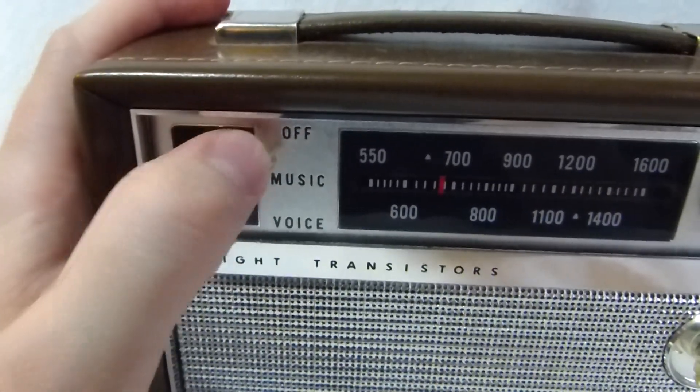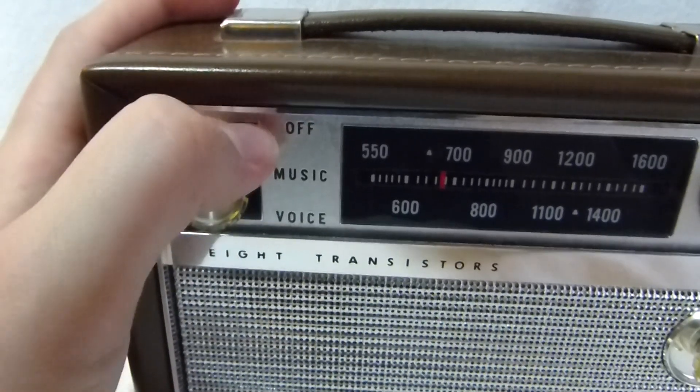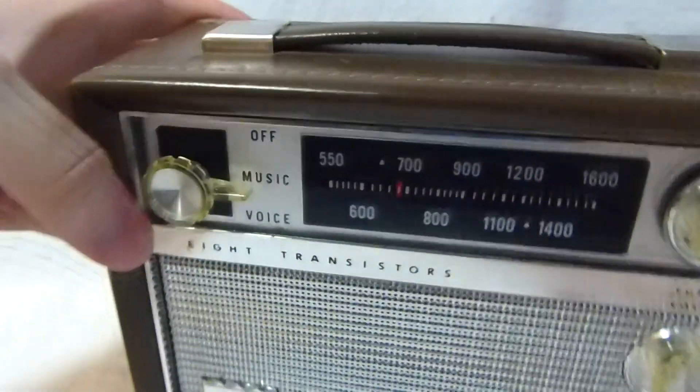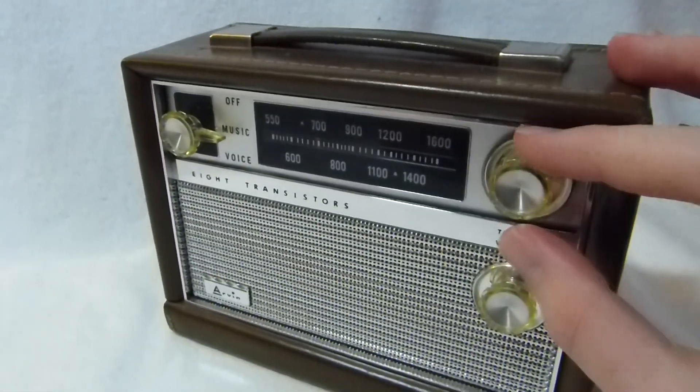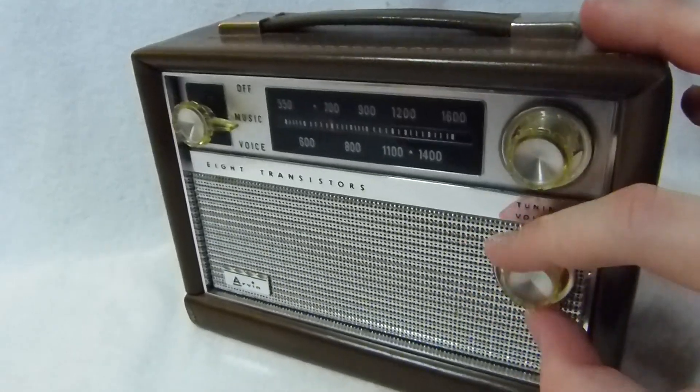The power switch is also the tone control switch, so let's set it to music. Here's the volume.